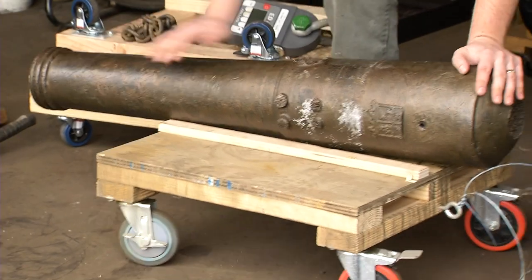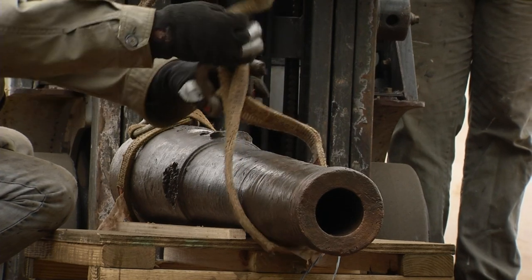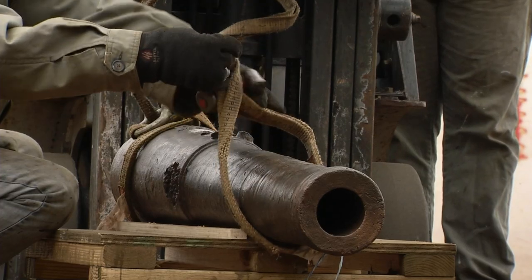The bronze gun is a four-pounder that was made in 1763. At the time the Texans took over in December of 1835, only two bronze cannon of the collection were still at the Alamo, and this is one of them.